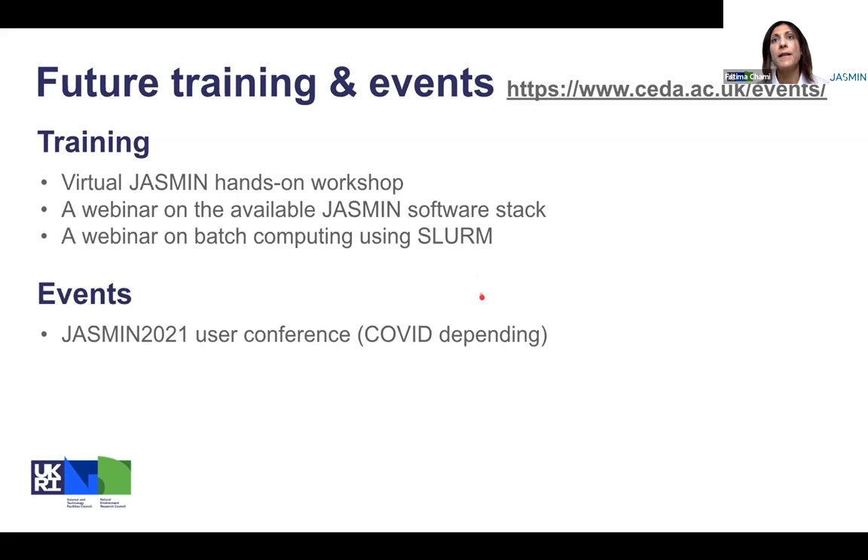And finally, depending again on the COVID situation, we're planning to run the Jasmine 2020 conference next year.